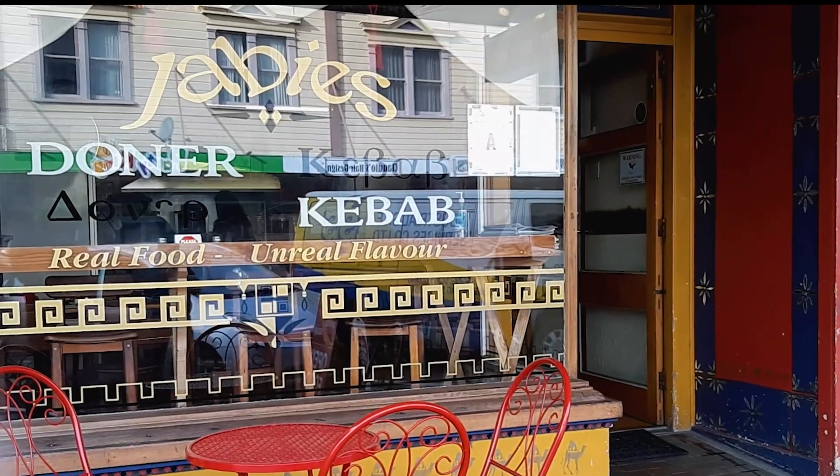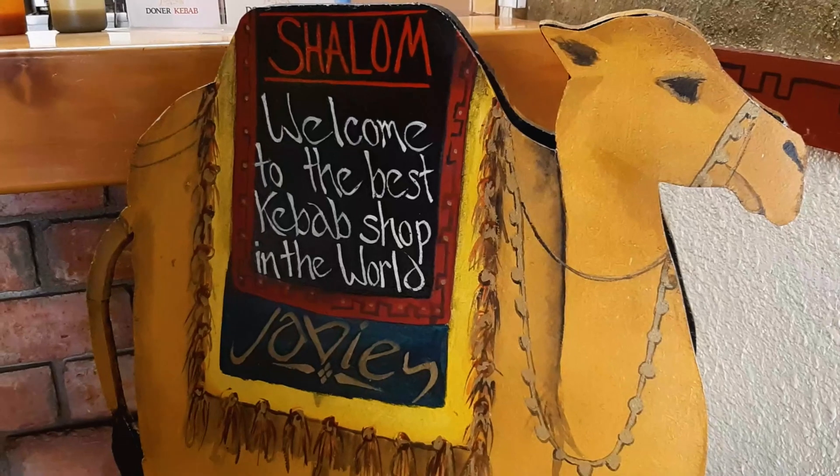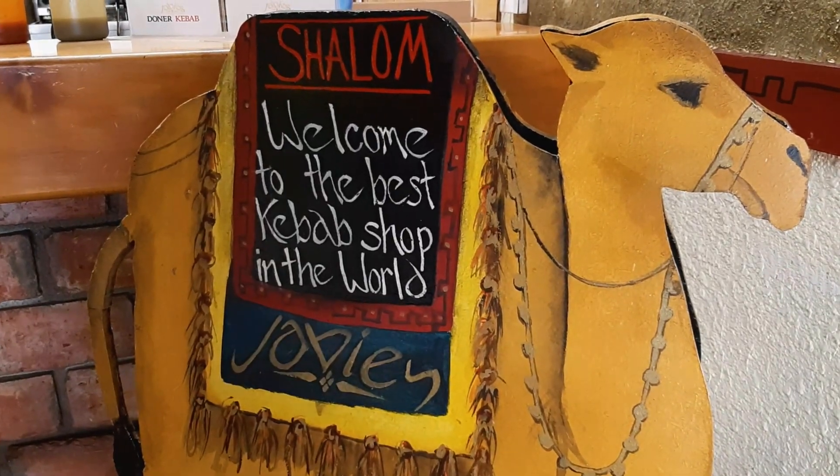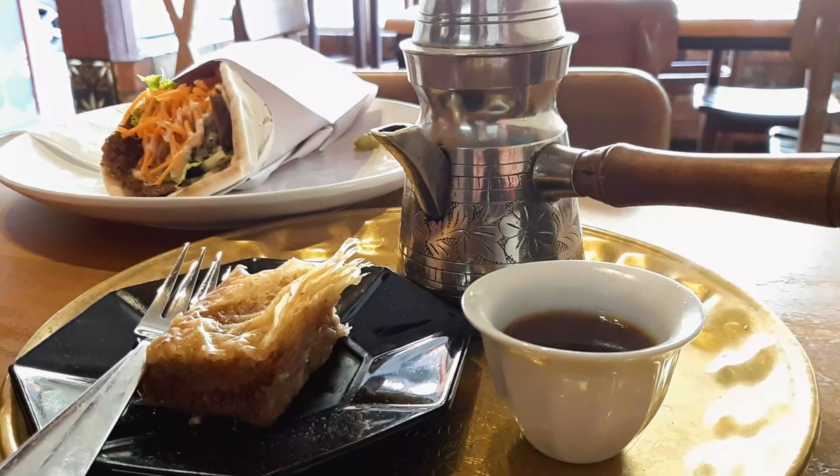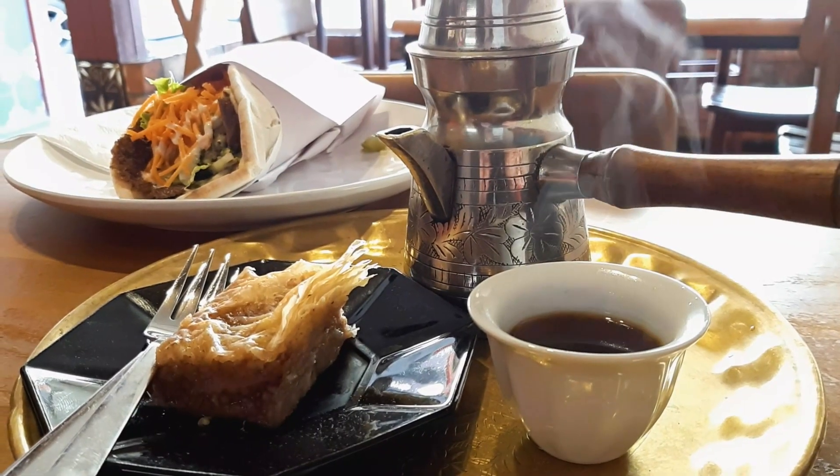If you've built up an appetite, eat at Jabies Doner Kebab downtown. It actually is the best kebab shop in the world. Make sure you try the Turkish coffee and baklava for dessert.